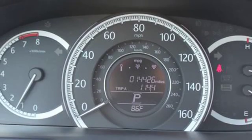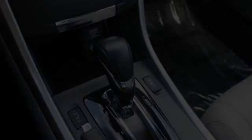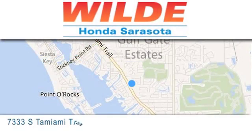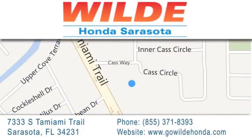We hope you found this video informative. Please contact us today. Wild Honda is located at 7333 South Tamiami Trail in Sarasota. Also shop GoWildHonda.com.